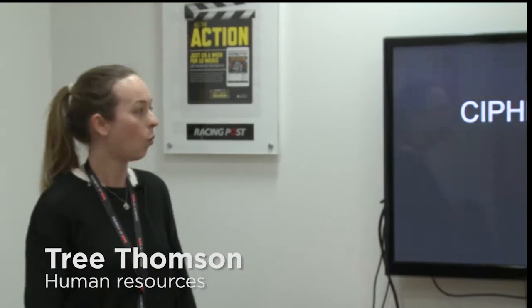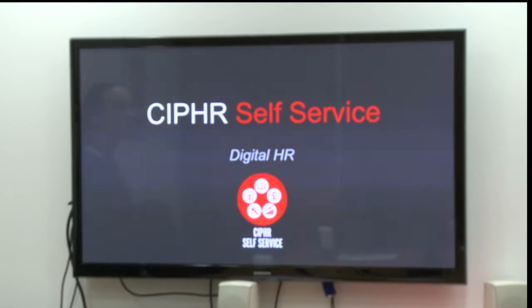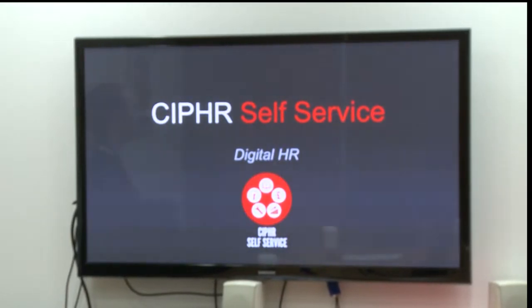Hi everyone. Sorry I couldn't make it to one of the in-house presentations, but here's a quick video on what you would have seen if you'd come. So today I'm going to present to you Cypher Self Service, which is the second stage of a project Pauline and I have been working on for the last year.